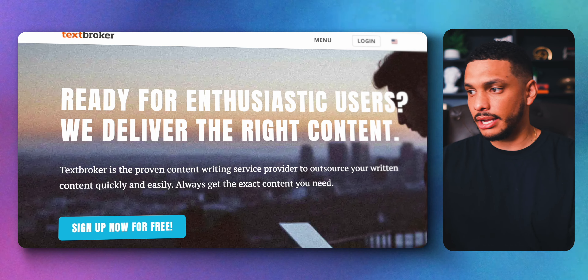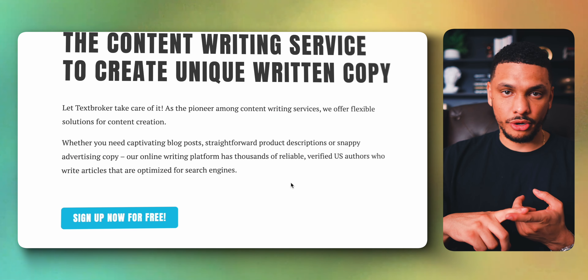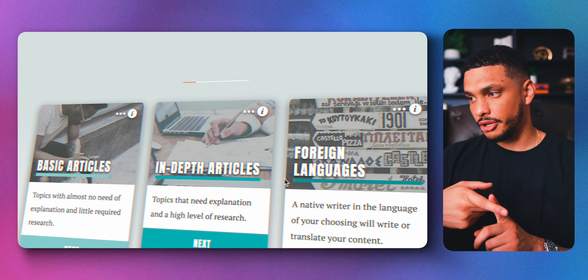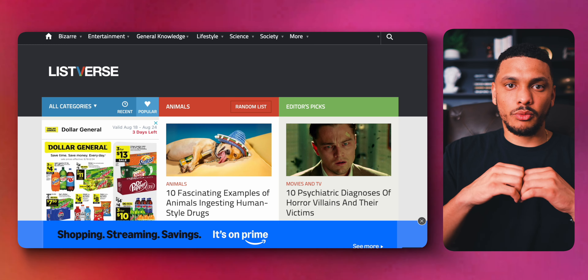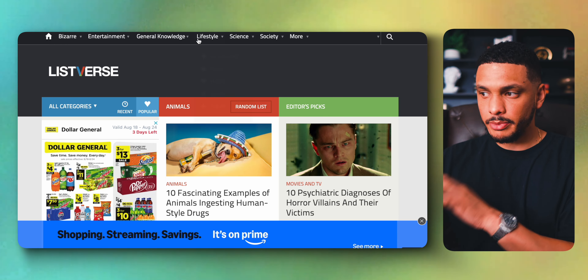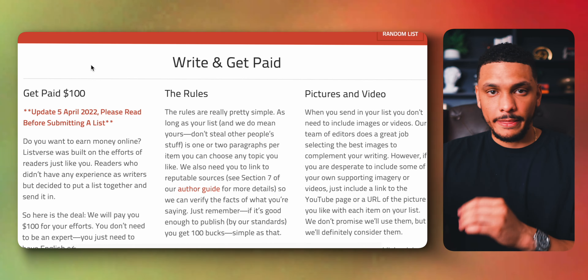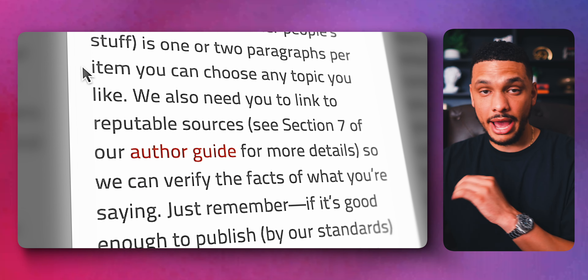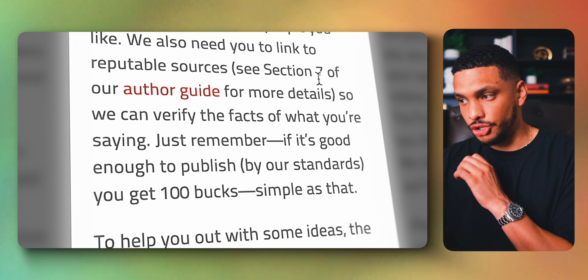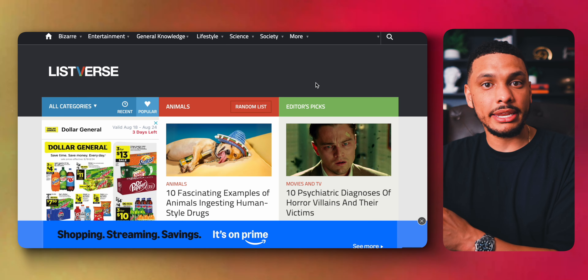Textbroker is an online content marketplace that connects freelance writers with businesses or individuals looking for written content. Clients can order various types of content including blog posts, articles, and product descriptions, and you can get paired with these clients and earn as much as five cents per word. There's also a website called ListFirst where you can make $100 for submitting a top 10 list that gets accepted. The rules are simple: submit a top 10 list that is one to two paragraphs per item, and if it's good enough to be published, you get $100 sent directly to your PayPal account.